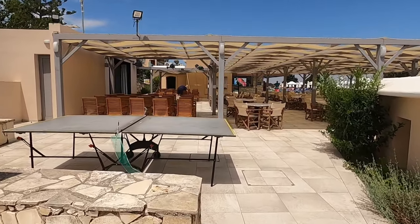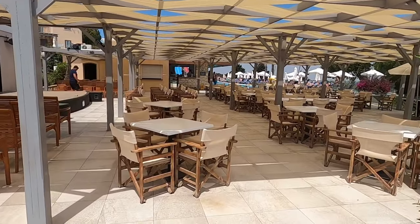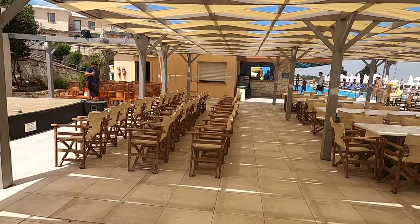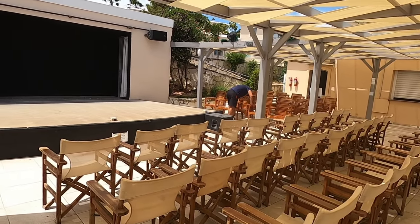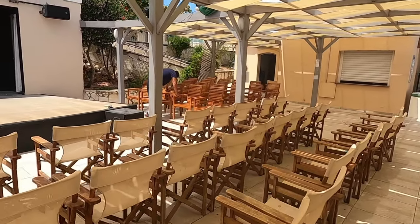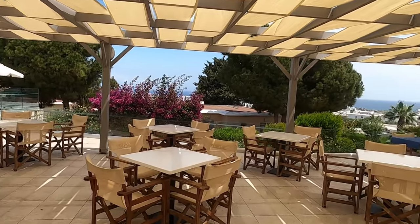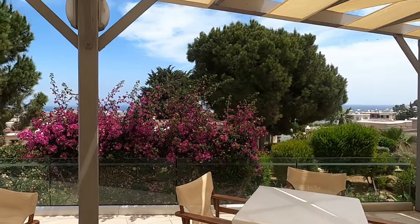There's a ping pong table and this is where the entertainment takes place, just near this other pool. It's very lively. There's a proper stage with some professional lighting and sound equipment. Let's go round here. There's the sound equipment over there in that corner. More gardens.